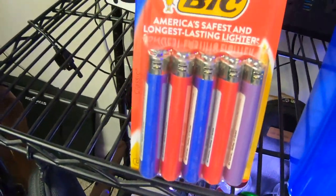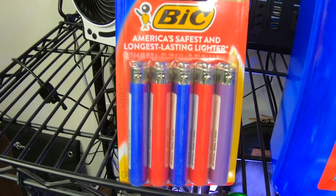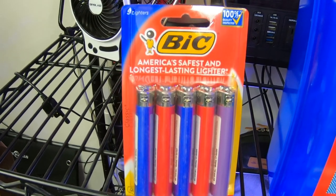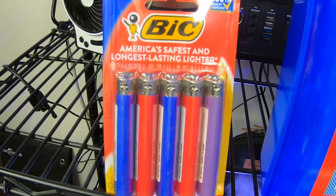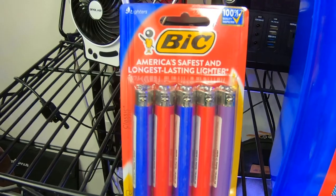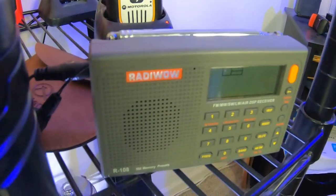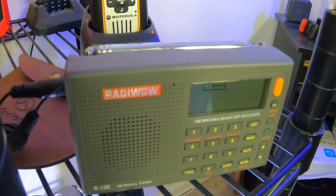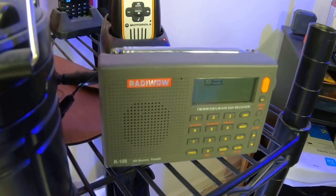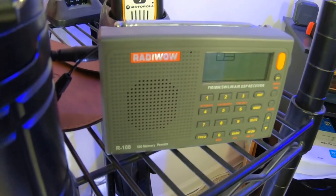Buy yourself Bic lighters. Even if you don't smoke, if you need to start a fire, a Bic lighter is the most reliable lighter on the market. Make sure you have at least a pack of them. These light no matter how cold or hot it is — they'll do the job. Another thing you want to pick up is a small emergency radio. This way you can get basic information, which is the key to everything — getting the information you need for you and your family. You can pick these up on Amazon for between twenty and forty dollars.